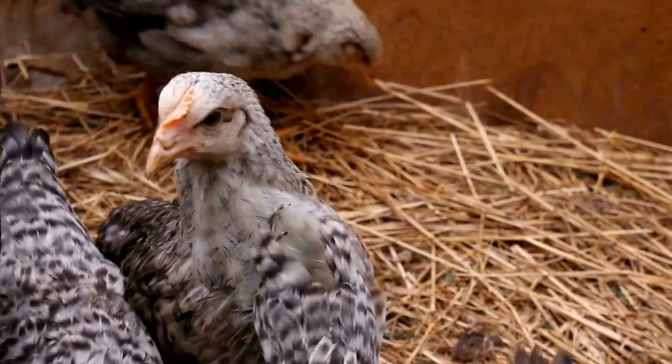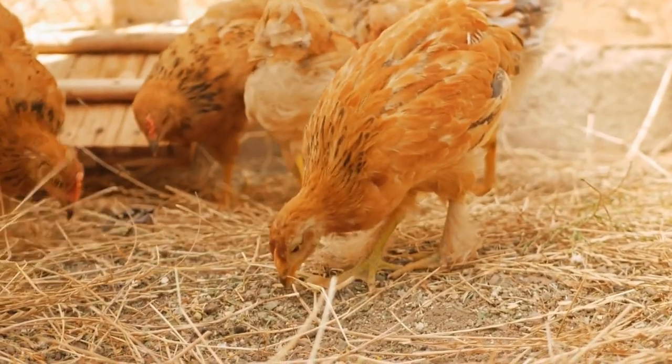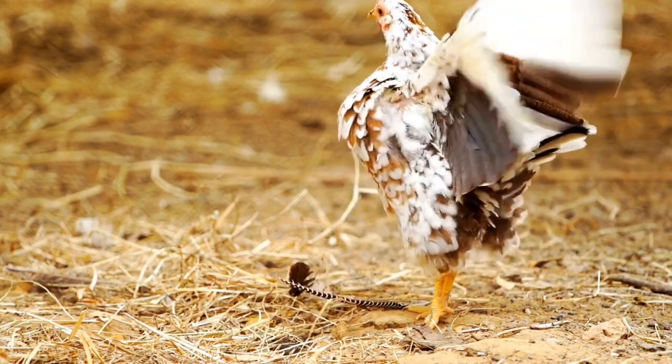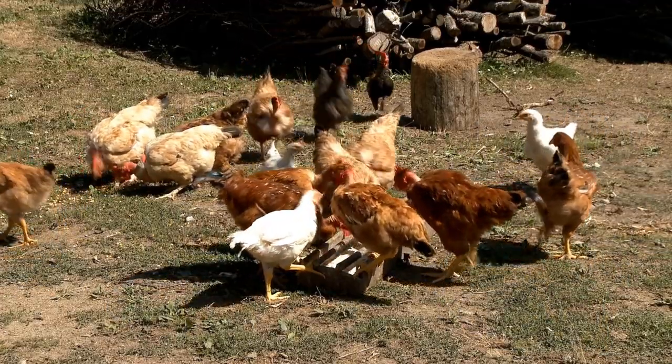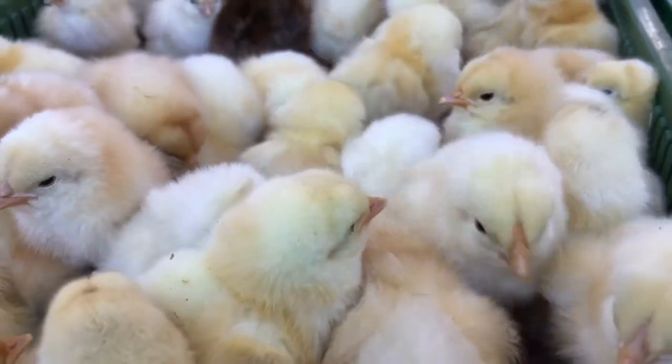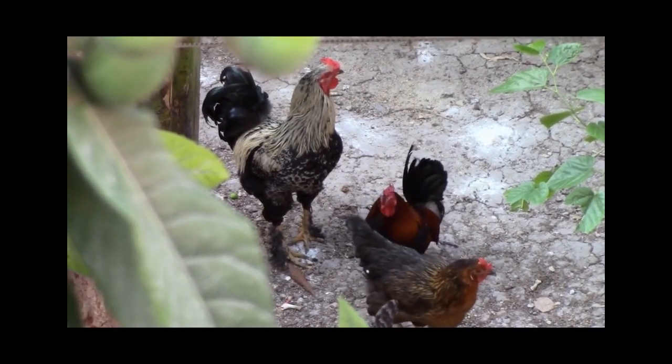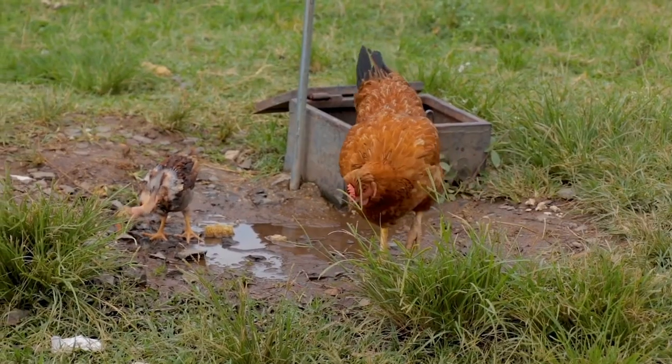One of the most common reasons for chicken spit up is stress. If your chickens are feeling anxious or scared, they may spit up as a way to cope. Another cause may be overeating or eating too quickly. When chickens eat too much or too fast, it can overwhelm their digestive system and cause spit up.